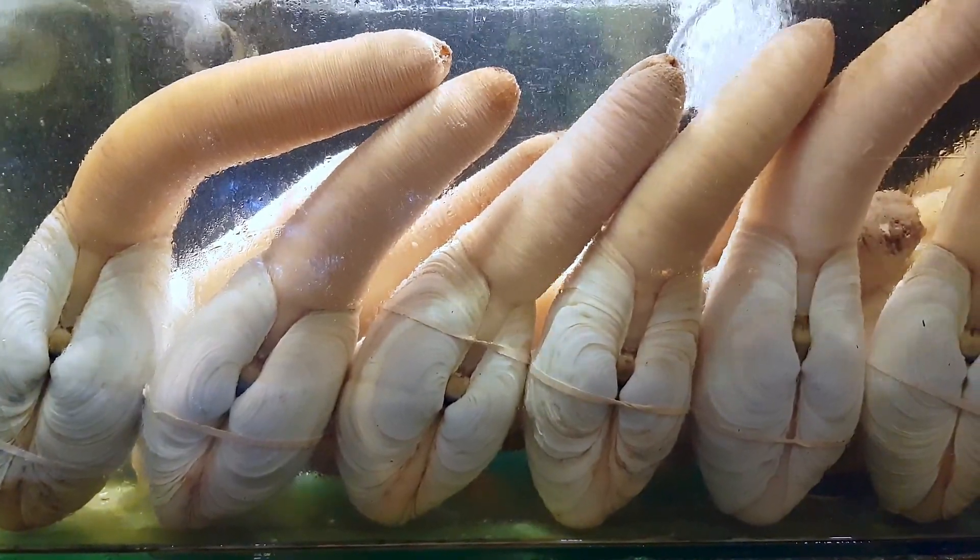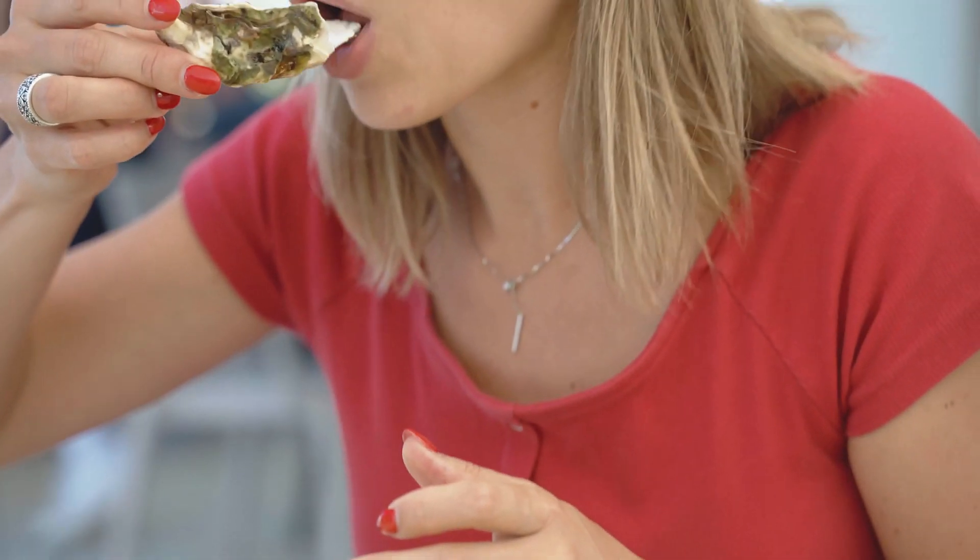All these bivalves come from different parts of the world. Geoduck clams are most popularly eaten in Canada, while in the south of France, oysters are a common dish.